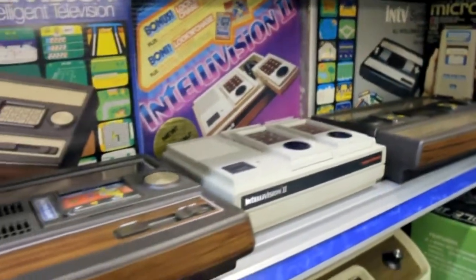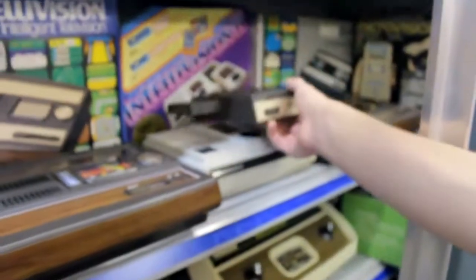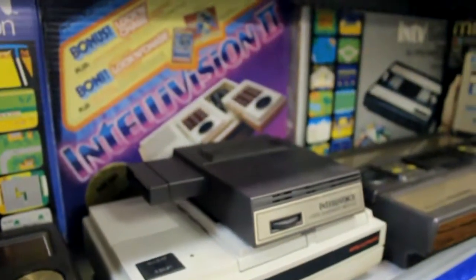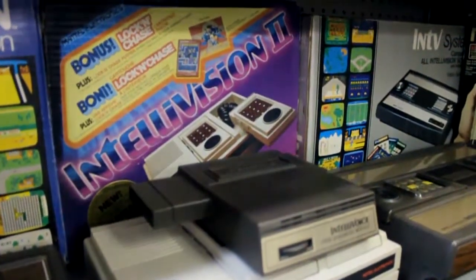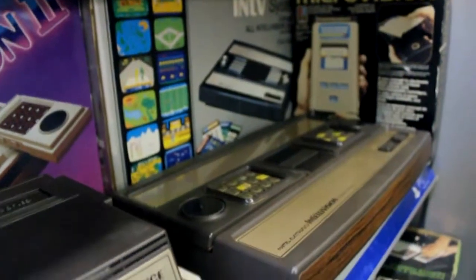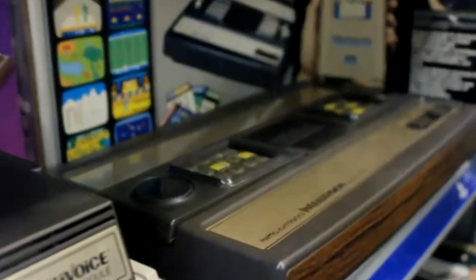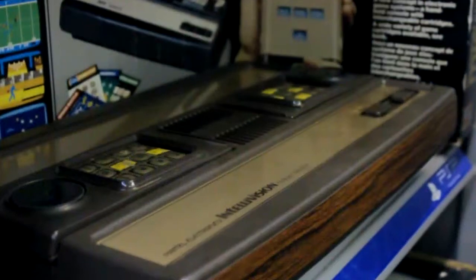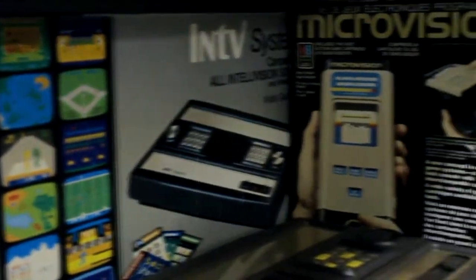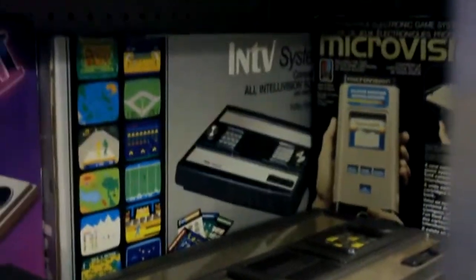The Intellivoice is an expansion that you add on to your Intellivision, and some games would have built-in voice features when used with it — pretty impressive for back then. Further to the right we have another Intellivision not in great shape, the Inty System Number 3, and then to the far right, the Microvision complete in the box with a few games.